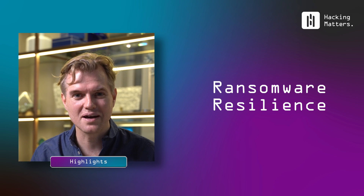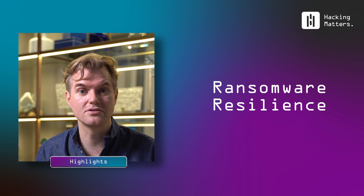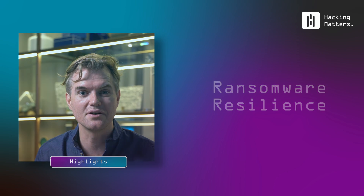What are the factors that keep one company safe while another company gets ransomwared? Some of the best solutions are actually surprisingly affordable. We dive into the most under-leveraged security technology.